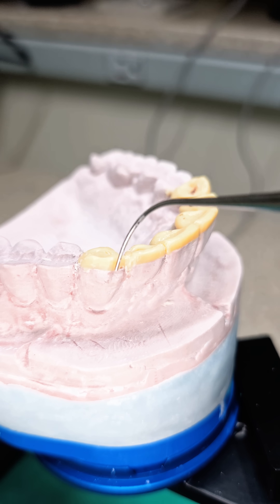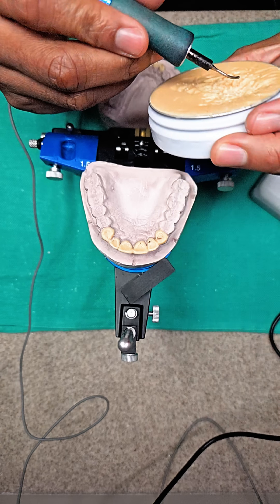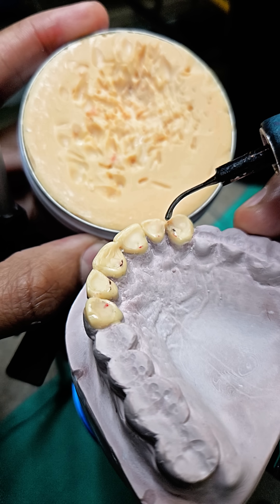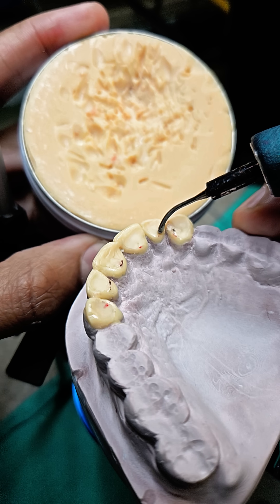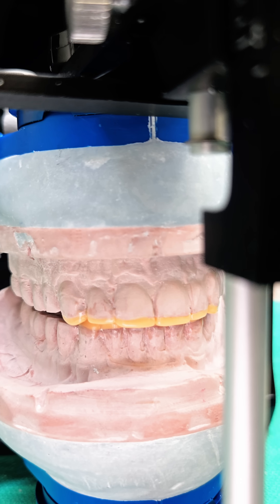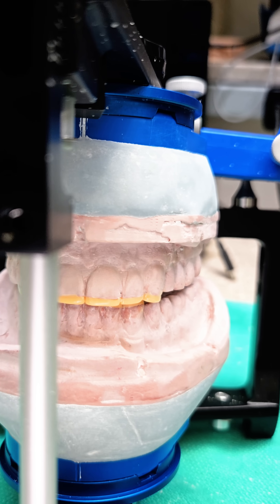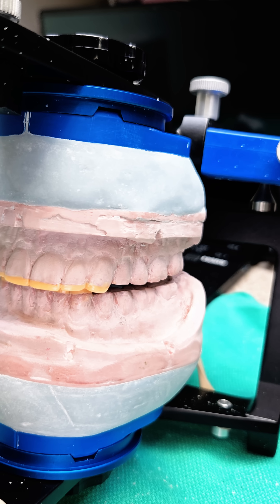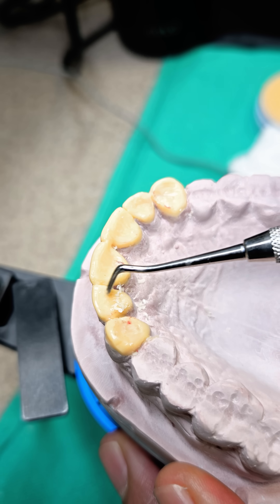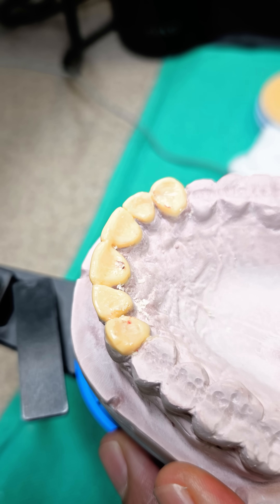Every great smile starts with a vision. The wax-up technique allows dental professionals to design and refine a patient's smile before committing to the final restoration. Think of it like sketching a masterpiece before painting — it's about precision, detail, and creating a preview of the final transformation. The process begins with a careful assessment of the patient's facial structure, dental proportions, and aesthetic goals.